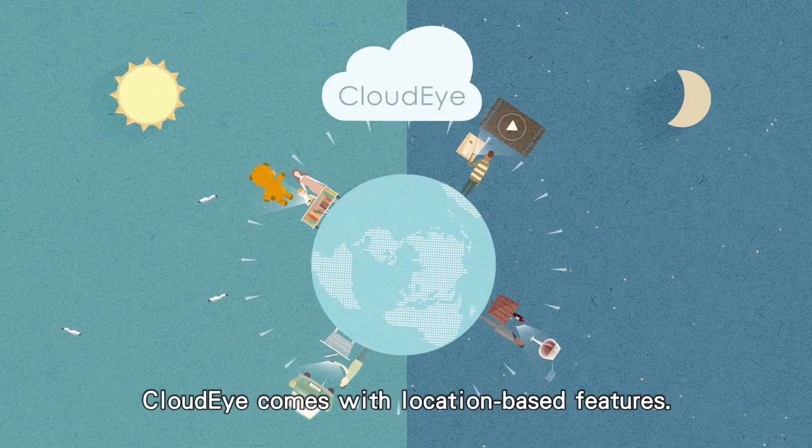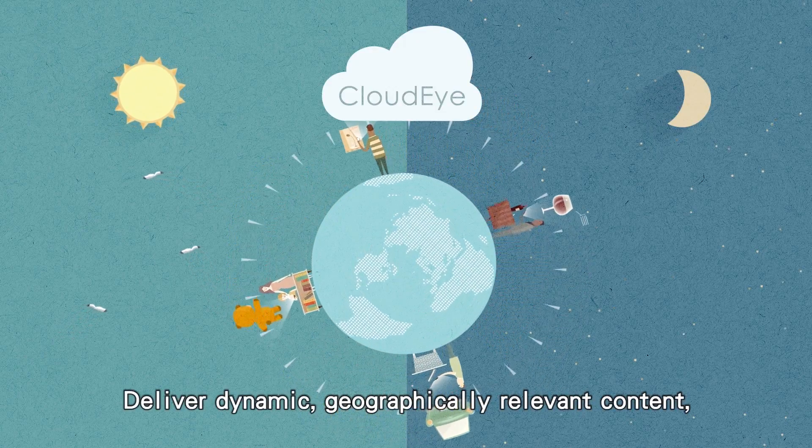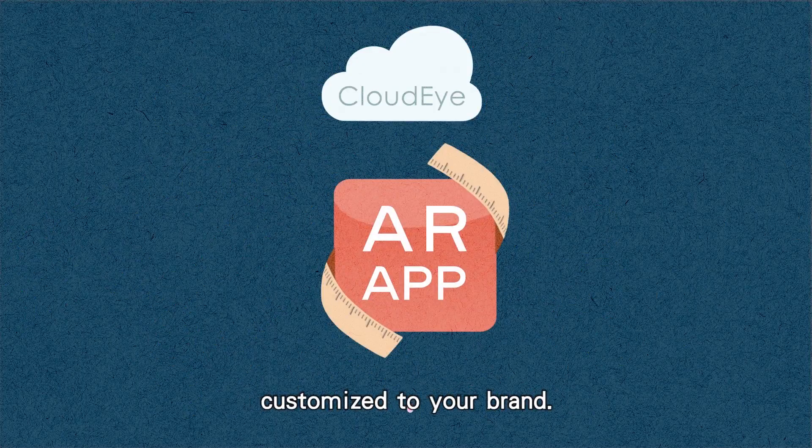CloudEye comes with location-based features. Deliver dynamic, geographically relevant content wherever your users are. We can create a standalone AR app customized to your brand.